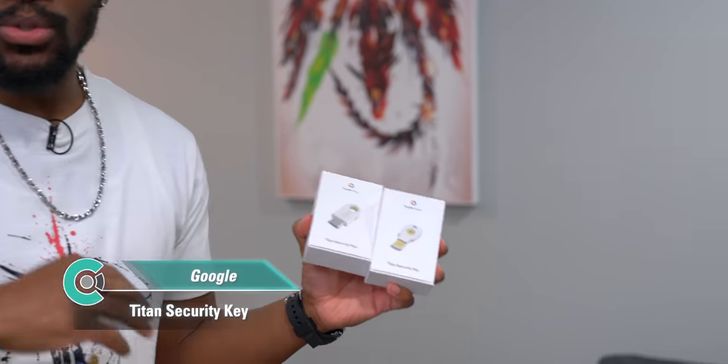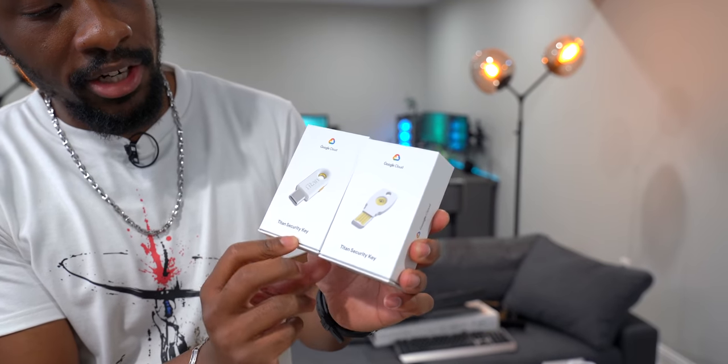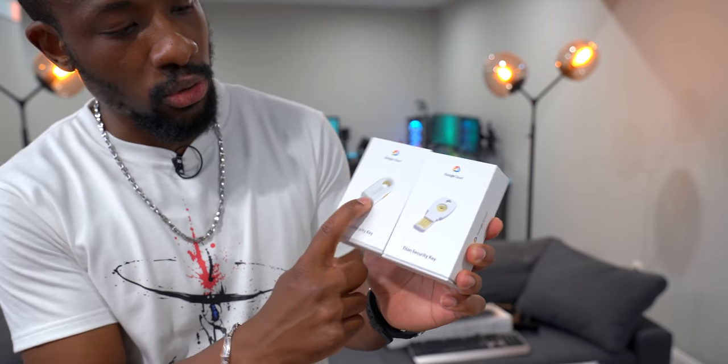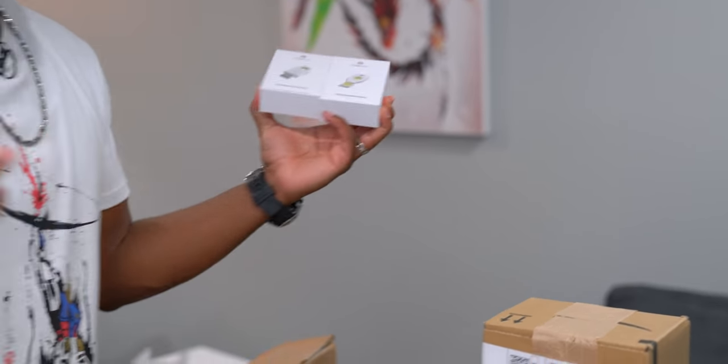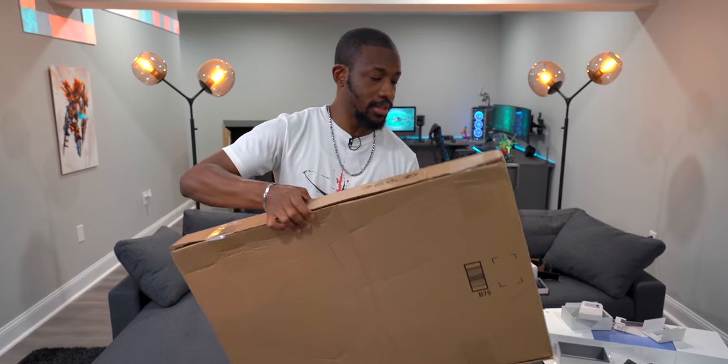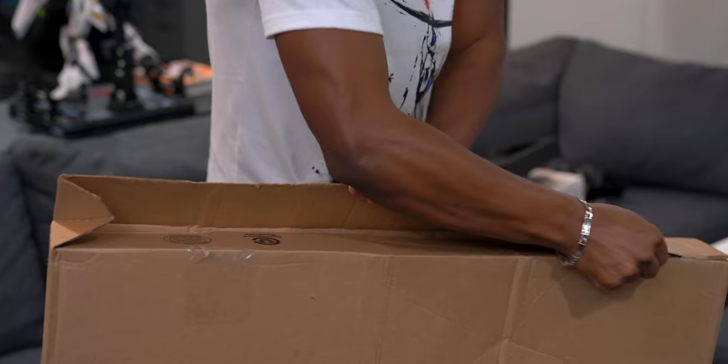Next, some Google Titan security keys — people hack into accounts all the time, so these are worth picking up. There are two forms: USB Type-C and a regular one, so you can securely log into accounts and prevent unauthorized access. Definitely something worth looking into for your own security.